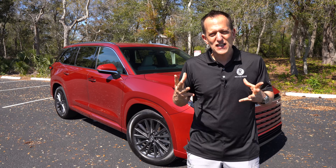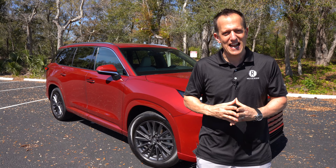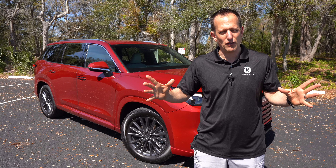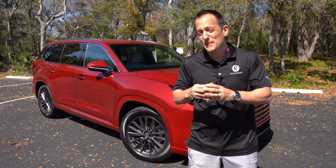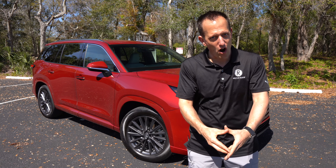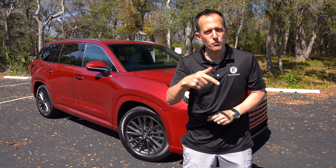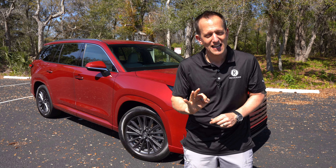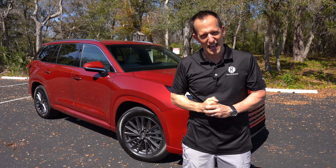Lexus, obviously that premium brand of Toyota, been around since 1989, is now increasing their SUV lineup. Their lineup starts with the smallest, the UX, then goes up to the NX, the RX, then the TX. Of course, we have that newly released redesigned GX, and then the big dog is going to be the LX.